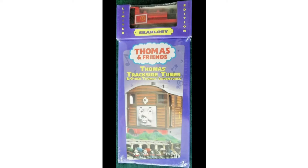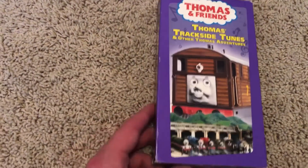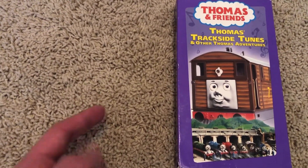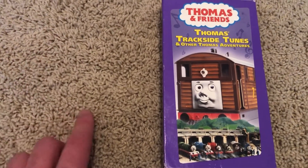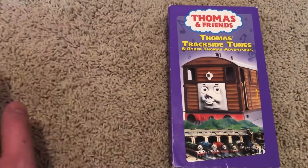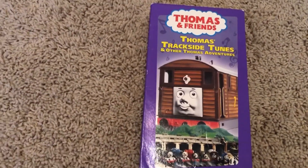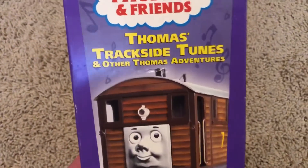Now we're going to jump into my copy of Thomas's Trackside Tunes. This is not my original copy — back then I originally got Thomas's Trackside Tunes for my birthday, I think when I was in like the first or second grade. My mom sold all my VHS copies at Half Price Books. Then around 2012 I became a VHS collector, so my mom got me some VHS tapes to build my collection, and she got me Thomas's Trackside Tunes from Half Price Books.